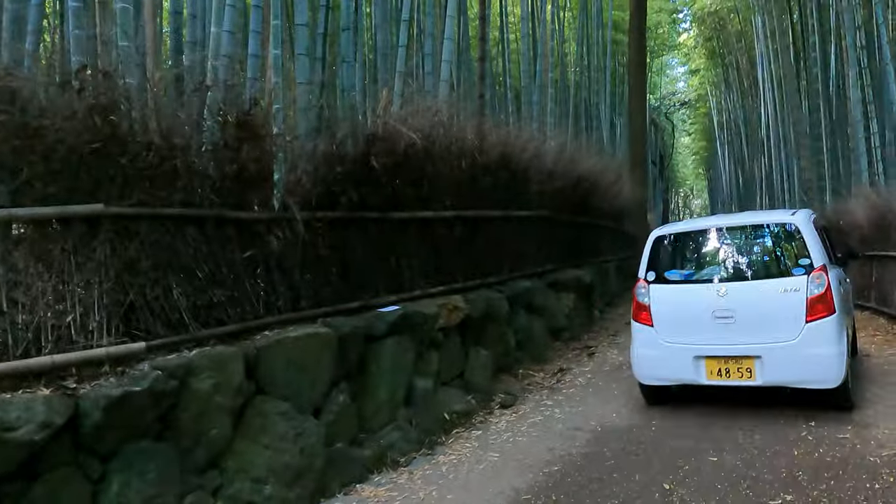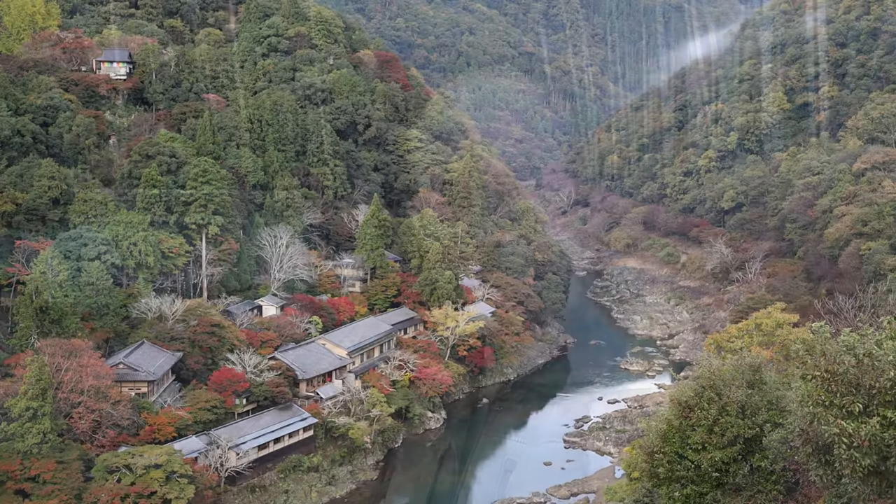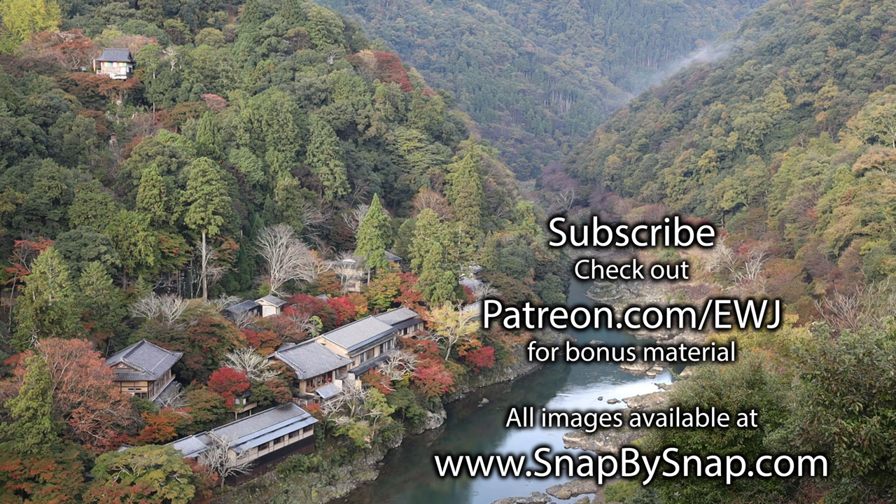Careful — believe it or not, this is actually a street, not just a footpath. That's it from the bamboo forest. Make sure you hit the subscribe button, and of course consider adopting a shelter animal or donating to your local animal shelter. I'll see you all in the next adventure here in Japan. For those on my expedition team at patreon.com/ewj, we're going to capture a few more images and head for breakfast.